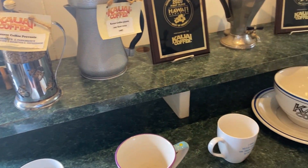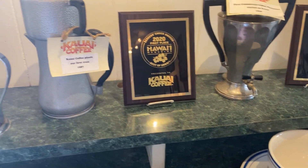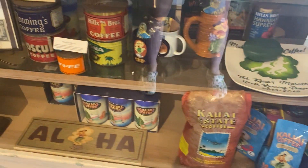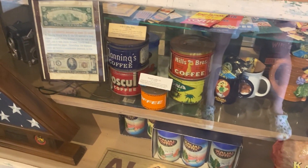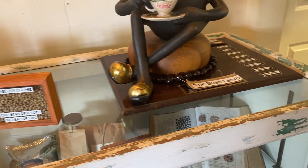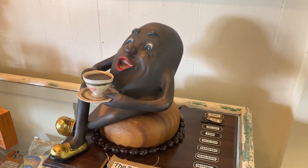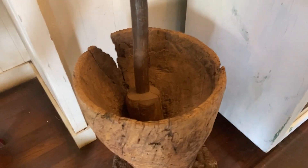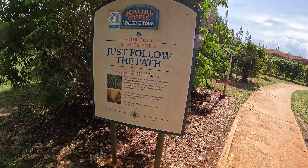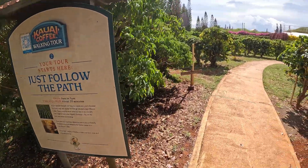Looks like Kauai Coffee has won quite a few awards. There's also a 20-minute walk — a free walking path you can take around the property.